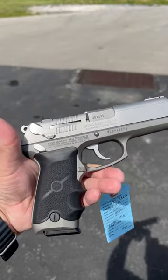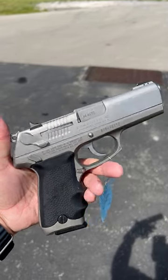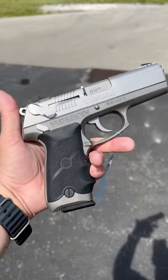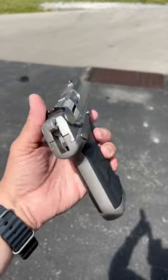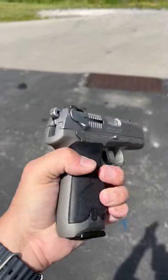Not sure where I'm starting the price at, so if you go to dukesportsshop.com and click on the GunBroker link, you'll be able to see what I start the bid at. Or you can email us at sales@dukesportsshop.com and I can send you a direct link there. Thanks for watching.